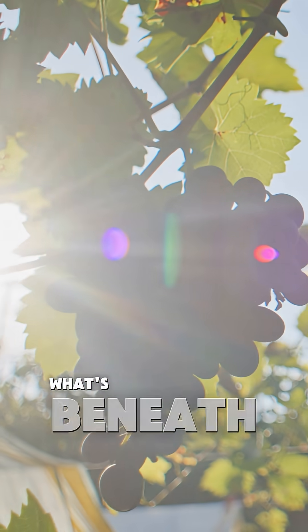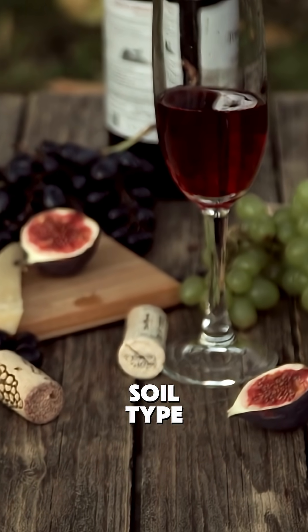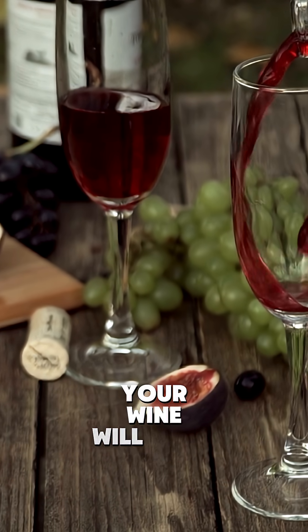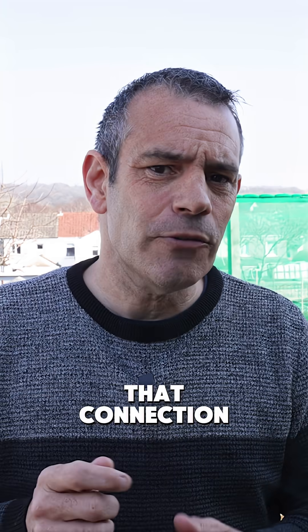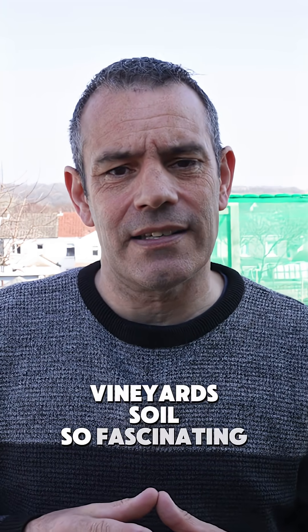Think your grapes don't care about what's beneath them? Think again. The soil type doesn't just feed your grapes — it literally shapes how your wine will taste. That connection between earth and glass is what makes vineyards' soil so fascinating.